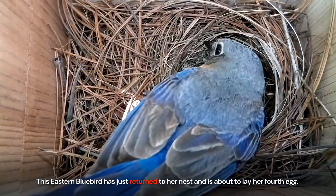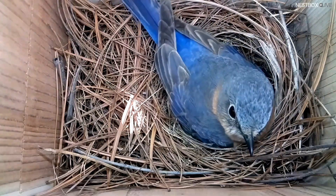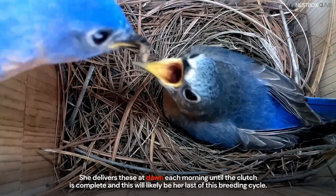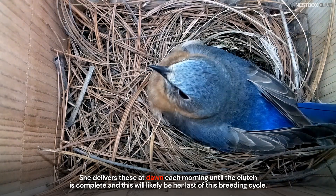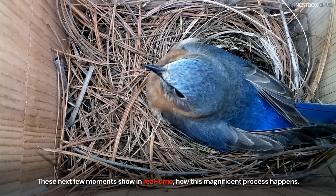This eastern bluebird has just returned to her nest and is about to lay her fourth egg. She delivers these at dawn each morning until the clutch is complete, and this will likely be her last of this breeding cycle. These next few moments show in real time how this magnificent process happens.